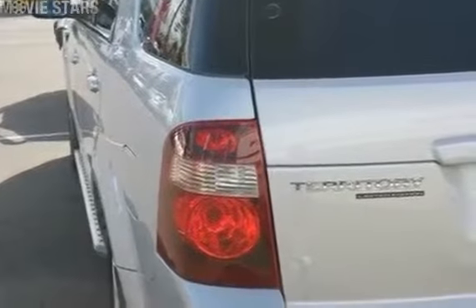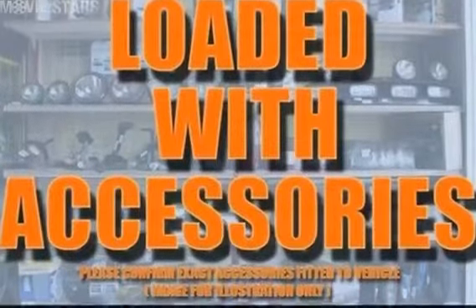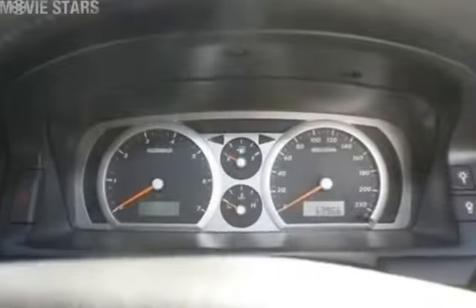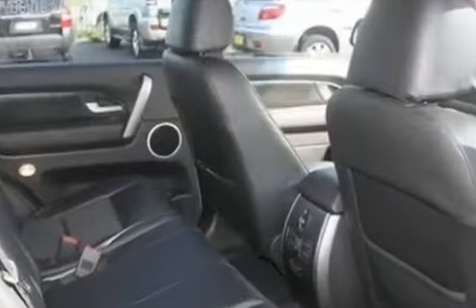This vehicle has all the features you could dream of: cruise control, alloy wheels, power steering, and the anti-lock braking system will help deliver you safely to your destination, and more.